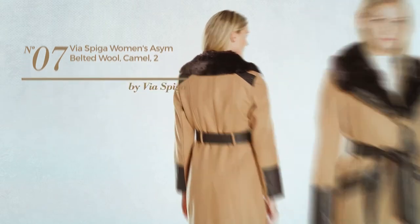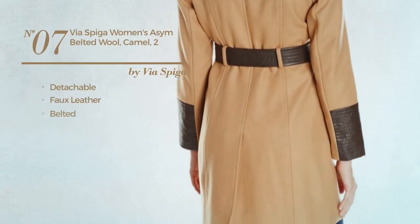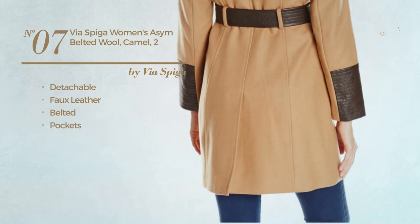Number 7. Produced with detachable faux leather. This garment includes belted and pockets. Available in two colors.